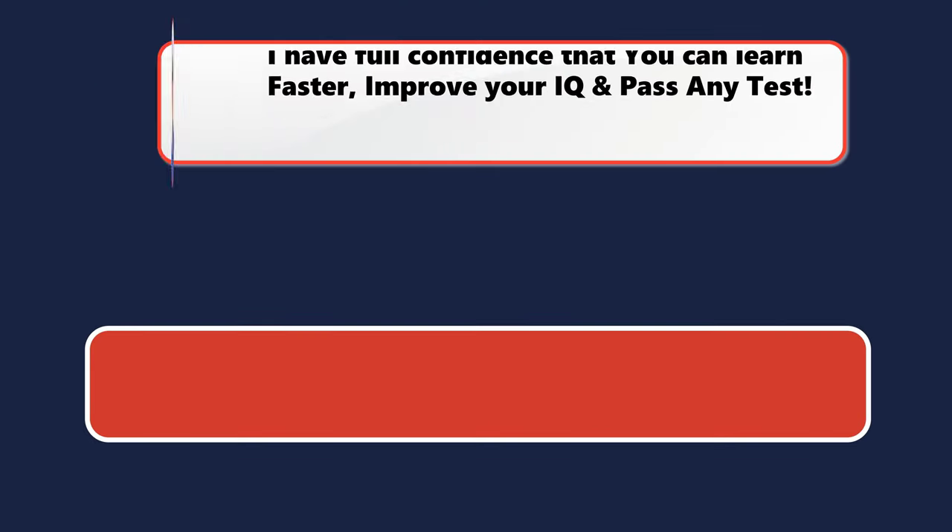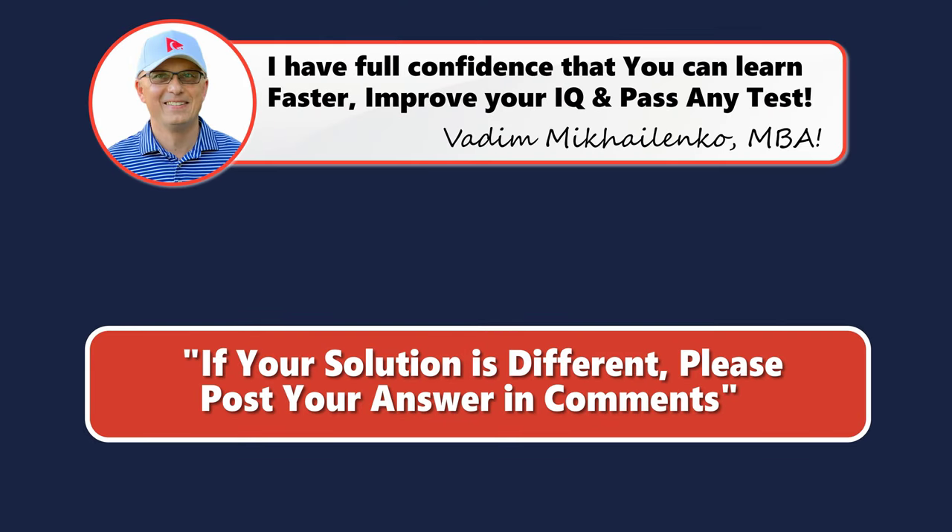Did you get to the same answer? If not, please make sure to share your thoughts and rationale in comments so we can all learn.